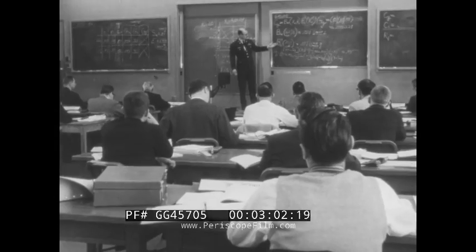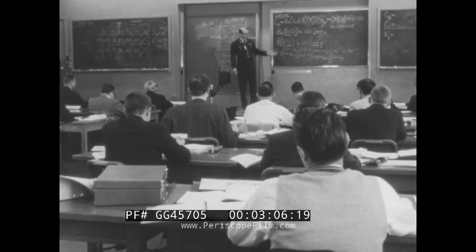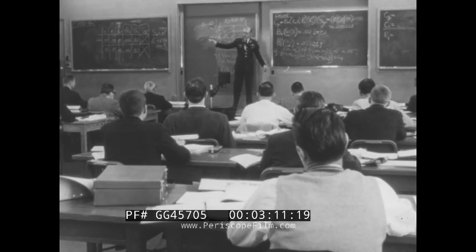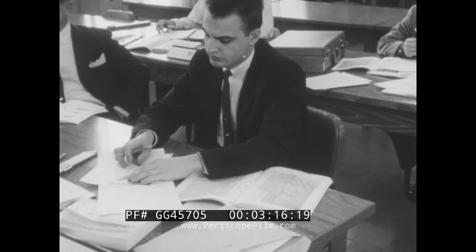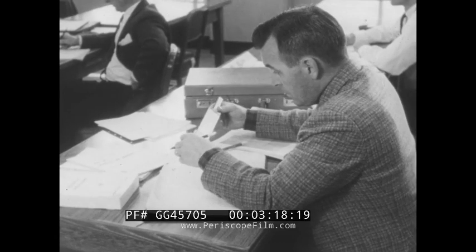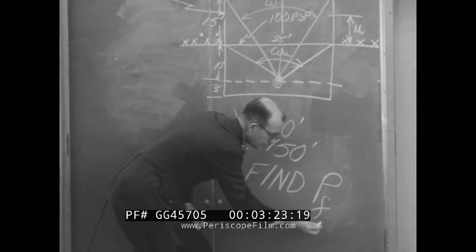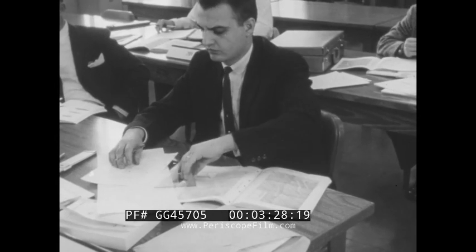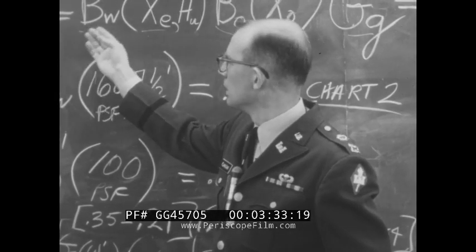The shelter survey began in August 1961. Special training courses for civilian architect engineers from all over the country were set up by the Office of Civil Defense with the cooperation of the U.S. Army Corps of Engineers and the Navy's Bureau of Yards and Docks. At the Army Engineers School in Fort Belvoir, Virginia, the architect engineers were taught how to determine a shelter protection factor. For example, if a shelter has a protection factor of 100, a person in that shelter would be 100 times safer from fallout radiation than someone outside.